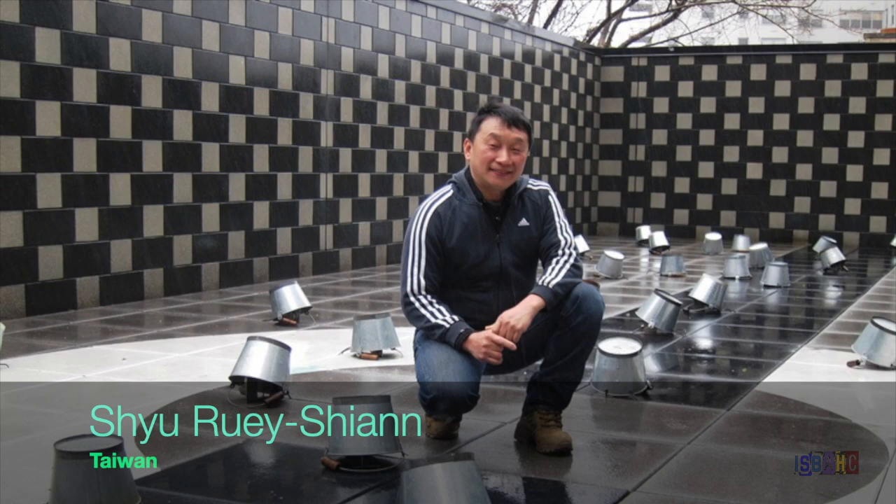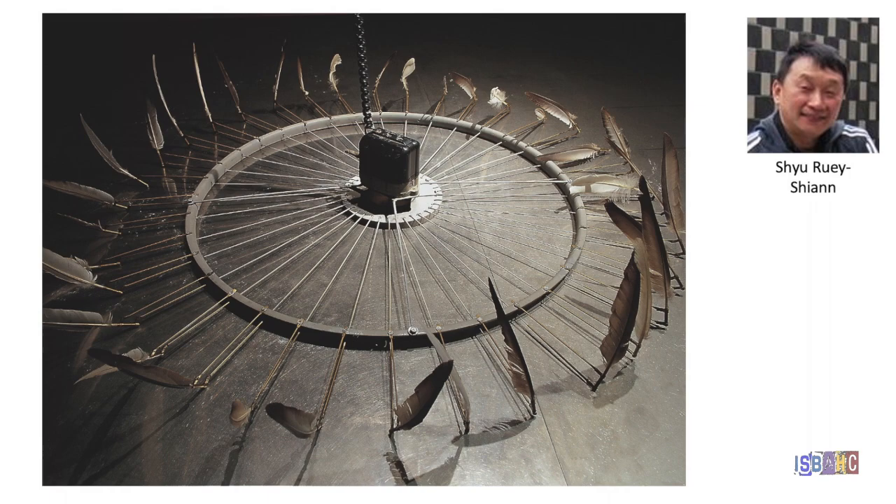Using mechanical form to express ideas about life and memory is what Taiwanese artist Xiu-Ru Xian finds interesting. Often made up of many interacting parts, his sculptures can appear quite simple at first glance. His work includes sound as well as movement.